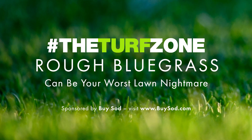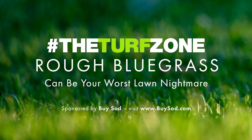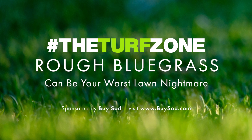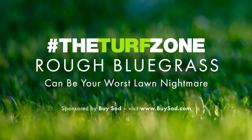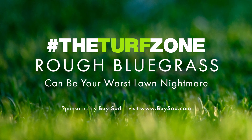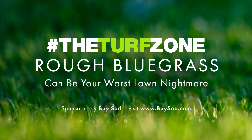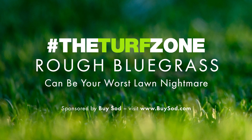Welcome to the Turf Zone. In this episode, we feature an article titled, 'Rough Bluegrass Can Be Your Worst Lawn Nightmare,' by Peter H. Dornoden, Ph.D., Professor Emeritus, University of Maryland. Rough bluegrass, aka Poa trivialis, rough stalk bluegrass, is an extremely common perennial grassweed in lawns and golf courses in the Mid-Atlantic.